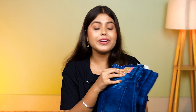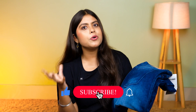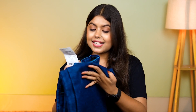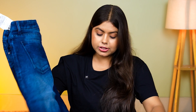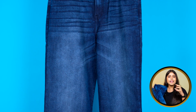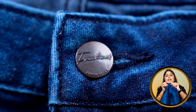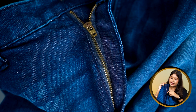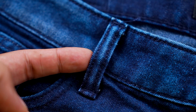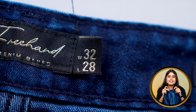Our last jeans is from the Freehand brand, which is the Indian Garage brand. This jeans is a relaxed fit, and I chose navy blue color. You will get a white wash in the middle part. There is a button with branding, and at the bottom a zip of good quality. At the waist, there are belt loops. On the back side, you will get a big patch attached and branding on the inner side. You can also see my sizing on the side tag.